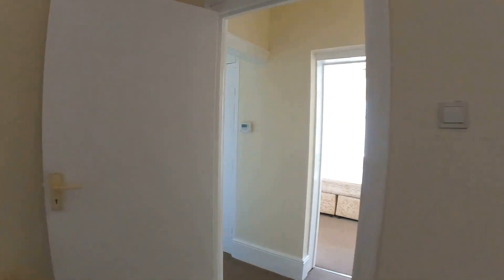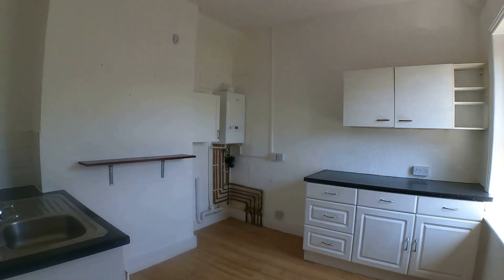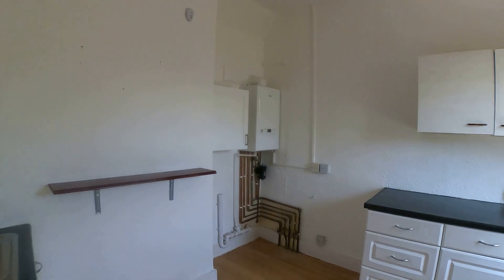Next up we're going to go through and take a look at the duplex apartment, split amongst the first and second floor. That is another one-bedroom apartment with a roof terrace. So that's the next one we'll go through and take a look at.